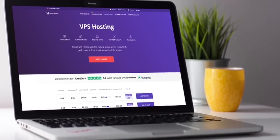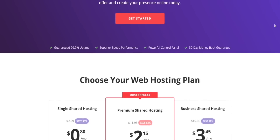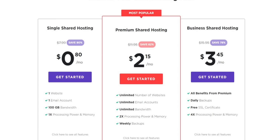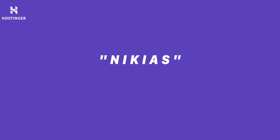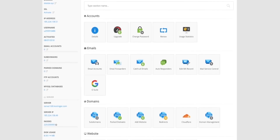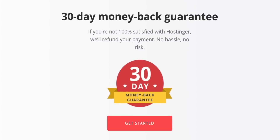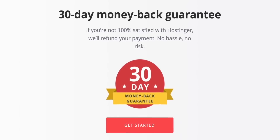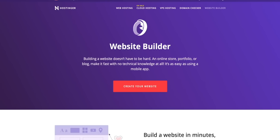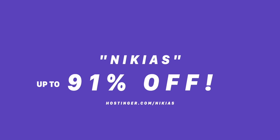You know what also has great value? Hostinger. If you want to host a high-quality website for a very low price, you should probably check it out — just look at these prices. If you want to host an awesome website, use the code NICIUS and get up to 91% off your purchase. Their service is super easy to use, clean, and minimal. You've also got a 30-day money-back guarantee. Go to hostinger.com slash NICIUS and use the code NICIUS to get up to 91% off yearly web hosting plans.